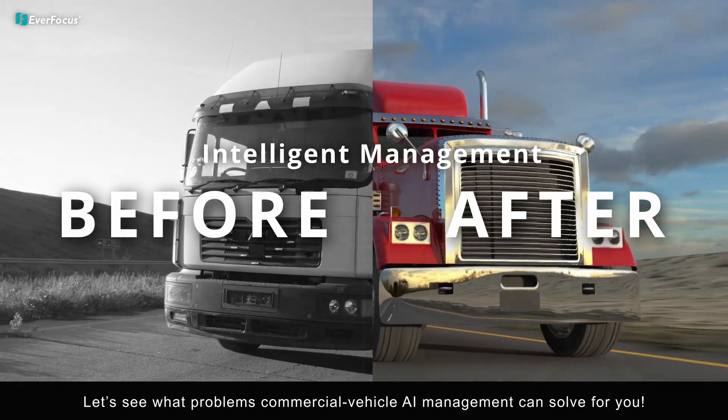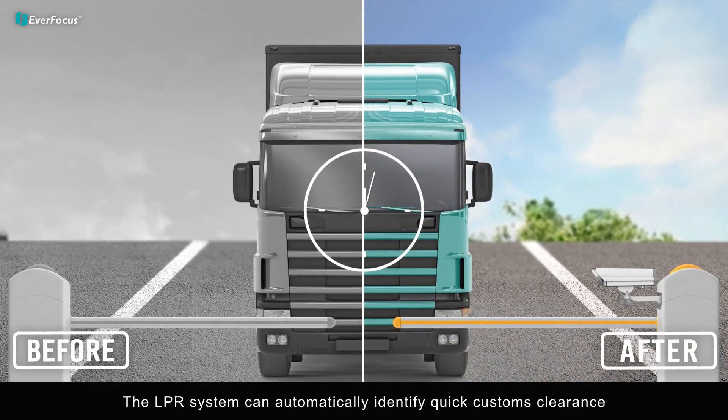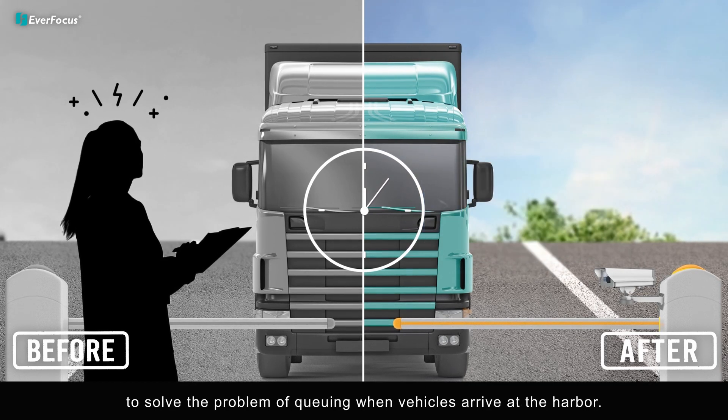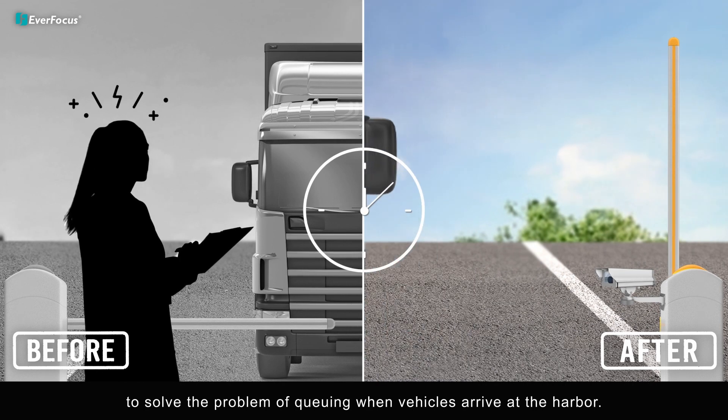Let's see what problems commercial vehicle AI management can solve for you. The license plate recognition system can automatically identify vehicles for quick customs clearance, solving the problem of queuing when vehicles arrive at the harbor.